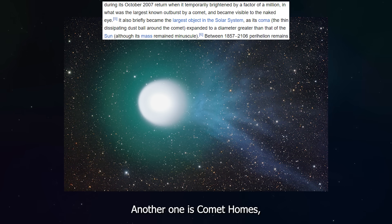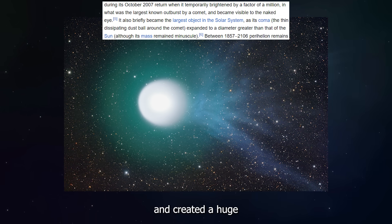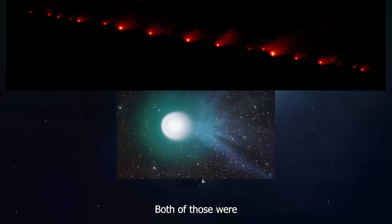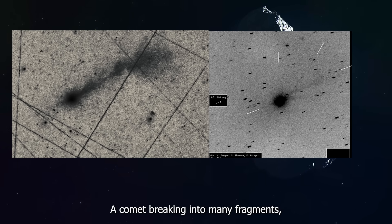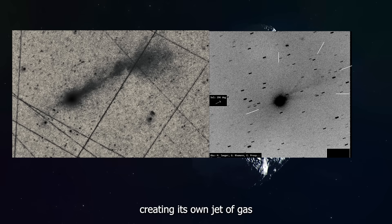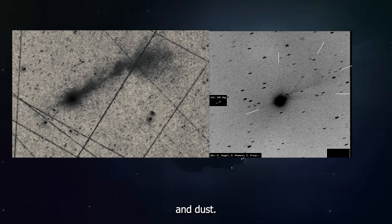Another example is Comet Holmes, which in 2007 suddenly brightened and created a huge expanding cloud. Both of those were natural comets experiencing fragmentation — that is probably what we are seeing with 3I Atlas right now: a comet breaking into many fragments, with each fragment creating its own jet of gas and dust.